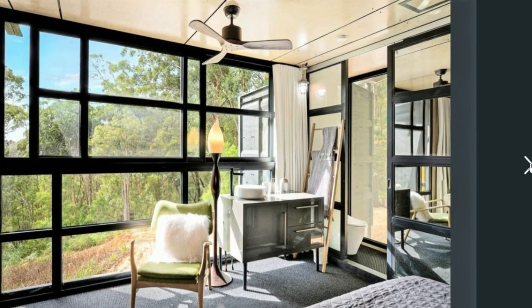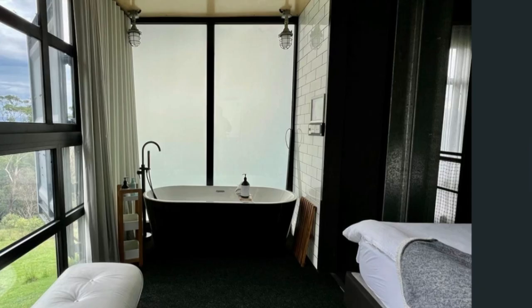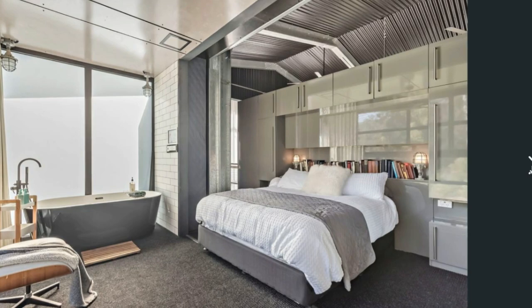Another view of the bedroom — there's a bathtub right there with an amazing view through the full-height glazing. Another view of the bedroom also showing the bathtub and the frosted glass for privacy.